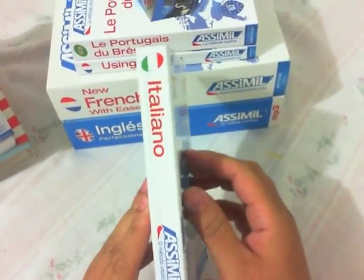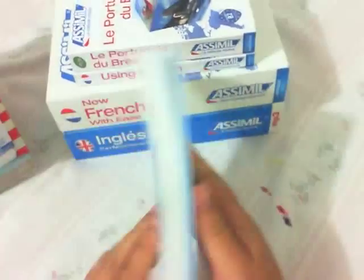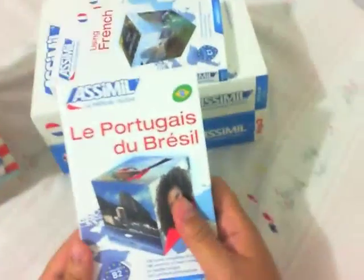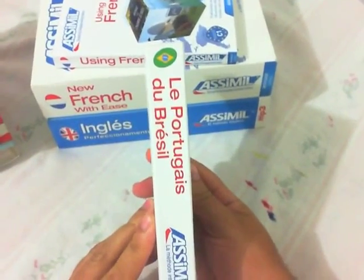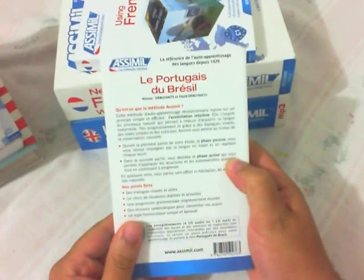Italian in the Brazilian Portuguese version — I think I will start this book next month too. Brazilian Portuguese in the French version, a nice book.